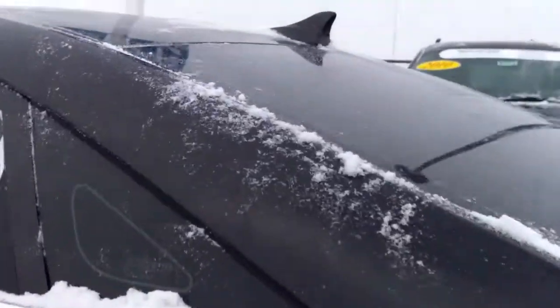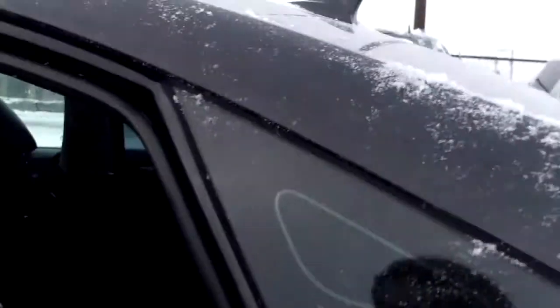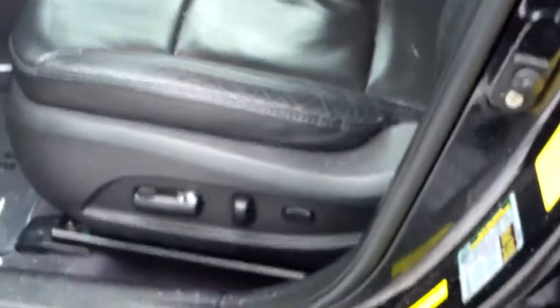Let's look at the back seat. It's black on black. As you can see here it's leather. It's in fantastic shape. Let's look inside. We do have power locks, power windows, power mirrors, power seats.